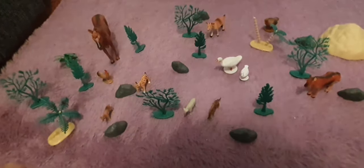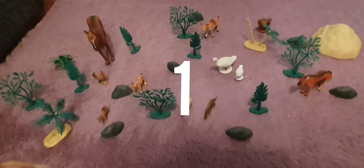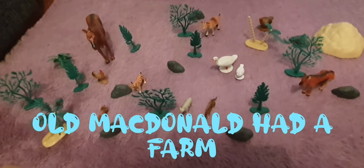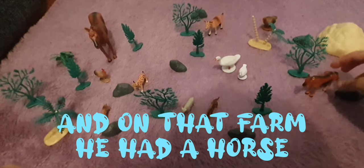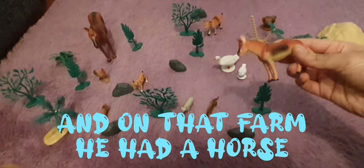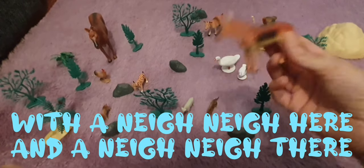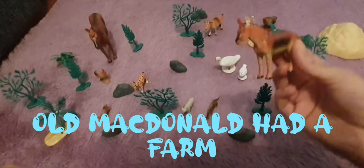Now boys and girls, let's sing a song together. Are you ready? When I say three — one, two, three! Oh MacDonald had a farm, E-I-E-I-O. And on the farm he had a horse, E-I-E-I-O. With a nae nae here and a nae nae there, here a nae there a nae everywhere nae nae. Oh MacDonald had a farm.